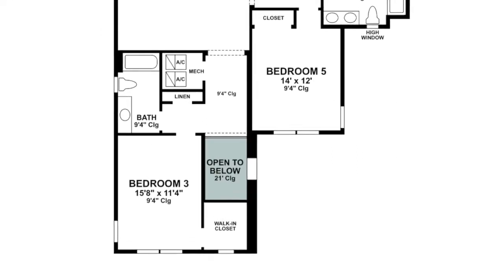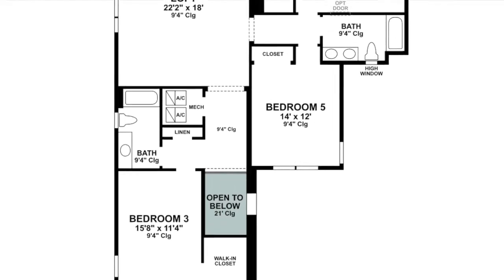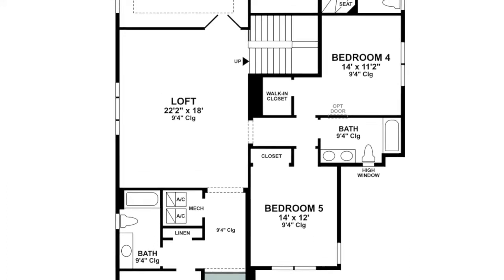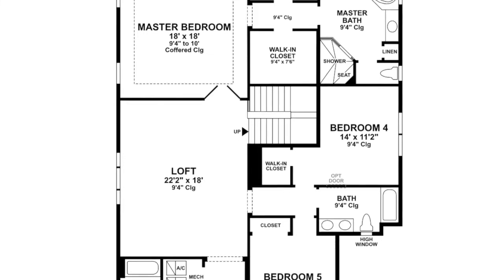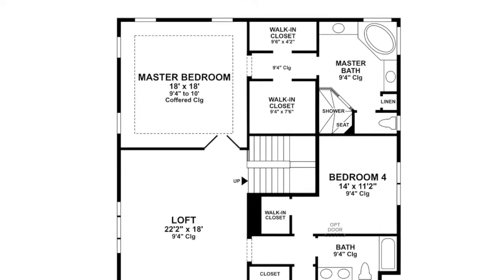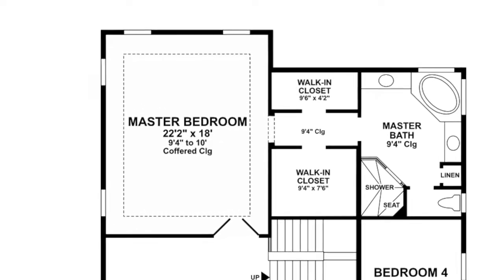Let's go up the stairs to the upstairs of this home. On the front of the home we have bedroom number three, which has a full bath. The loft is right by the main staircase. Down the hallway are bedrooms four and five, which also share a full bathroom. The primary bedroom is on the back side of the home — it's an 18 by 18 foot space with two walk-in closets and a nice-size bathroom. There's also an option to extend the primary bedroom by another four feet.